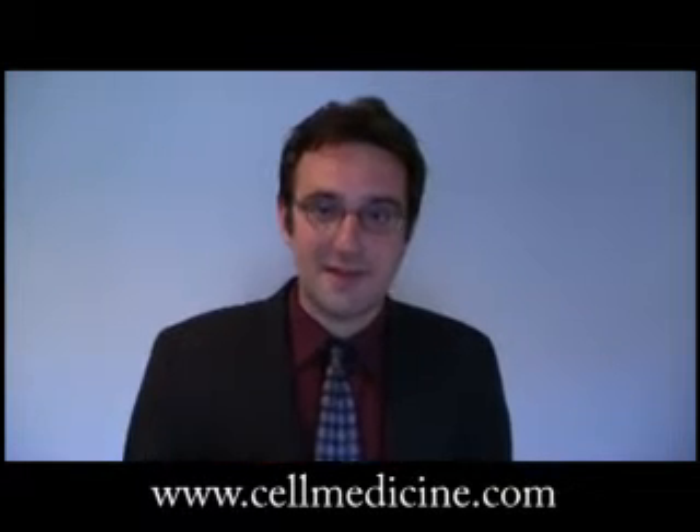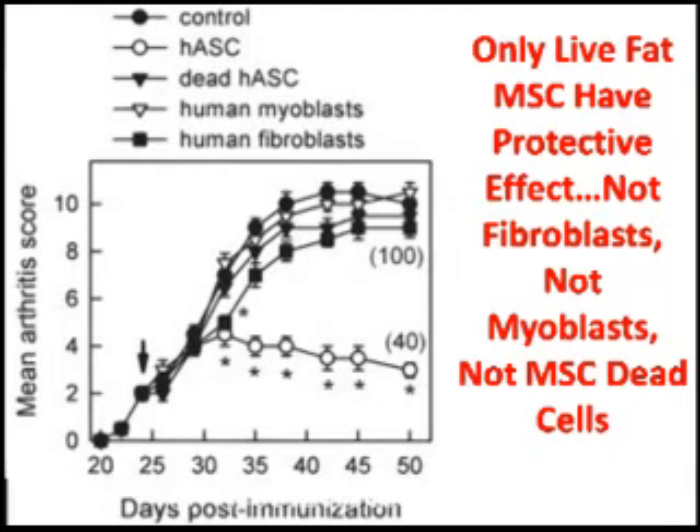Is this effect specific to the human stem cells being put into the mouse? Can you achieve this effect by giving other types of human cells besides stem cells? The investigators induced arthritis in the mouse and tried to inhibit it with human fibroblasts — which showed no inhibition — with human myoblasts — which again did not inhibit the disease — with dead fat-derived mesenchymal cells — which also did not inhibit the disease — but when the live human fat-derived mesenchymal stem cells were injected, there was disease inhibition.